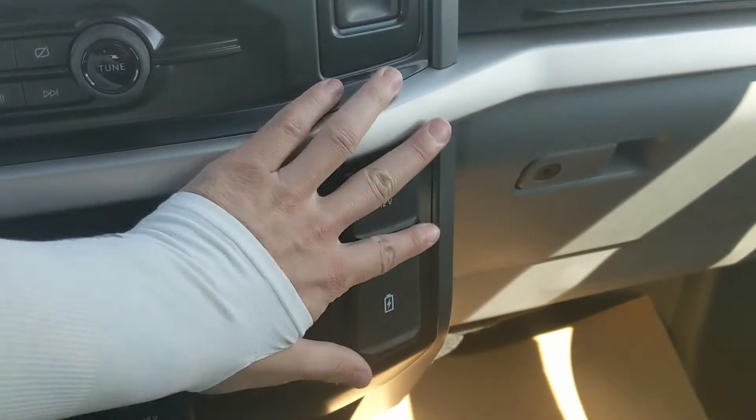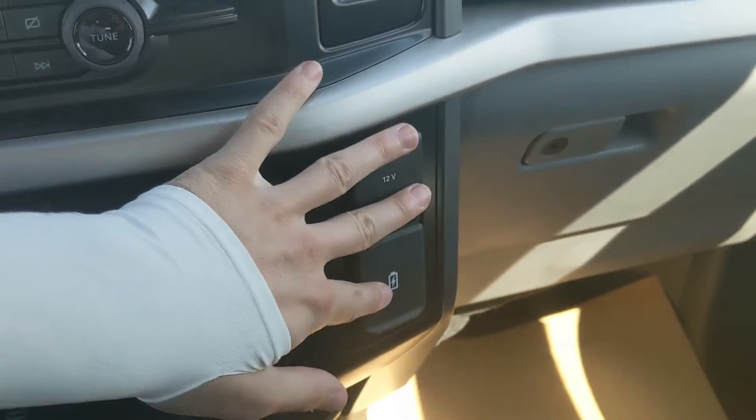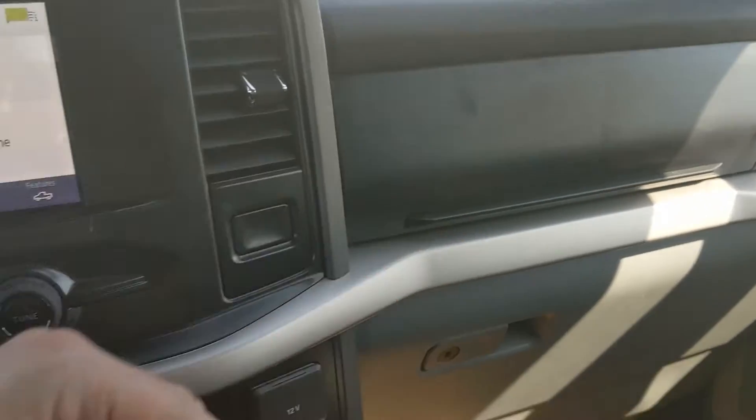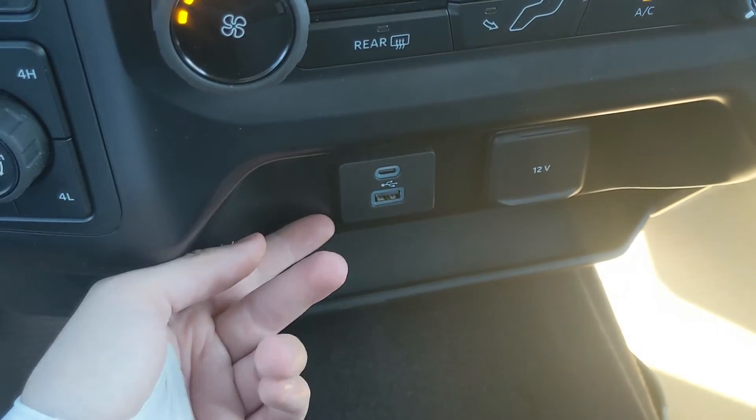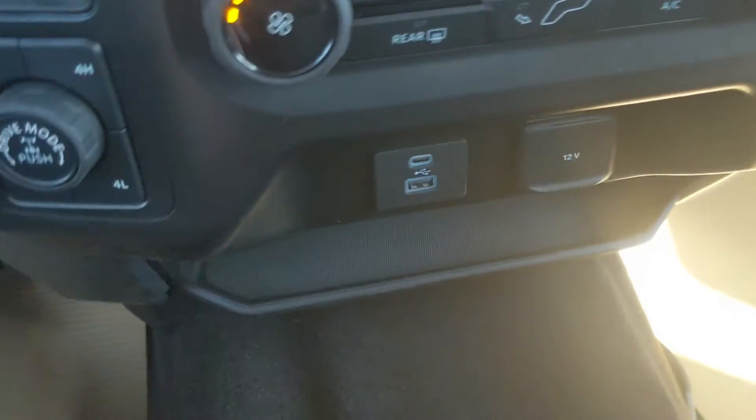Moving on to the right, we have a 12-volt, USB, and USB-C with a compartment for more storage. Then moving down, you have another 12-volt, USB, and USB-C with a shelf where you can put your device.